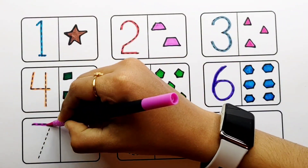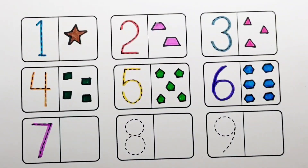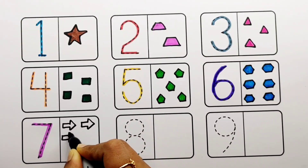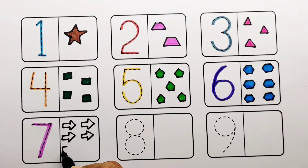Purple color, number seven. Blue color: one, two, three, four, five, six, seven — seven arrows.